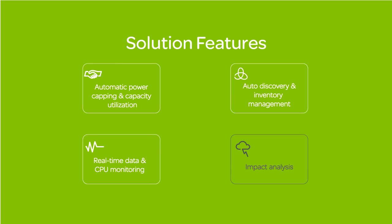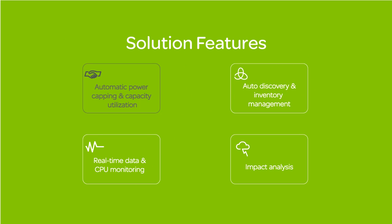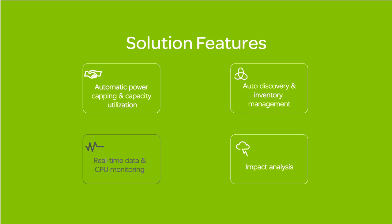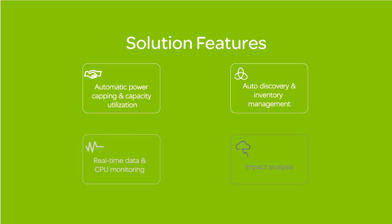To summarize, we had a look at automatic power capping and capacity utilization, auto discovery and inventory management, real-time data and CPU monitoring, and impact analysis.